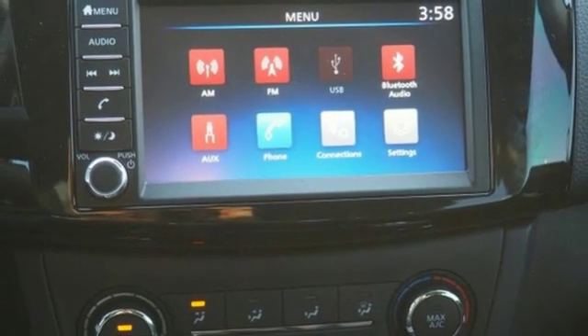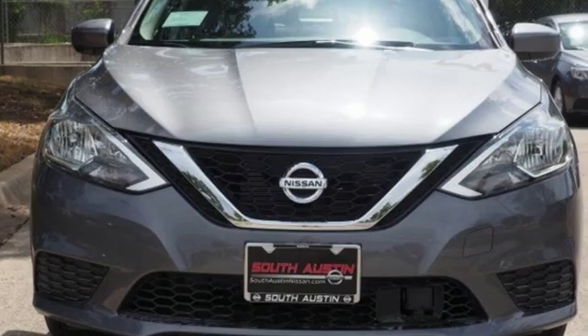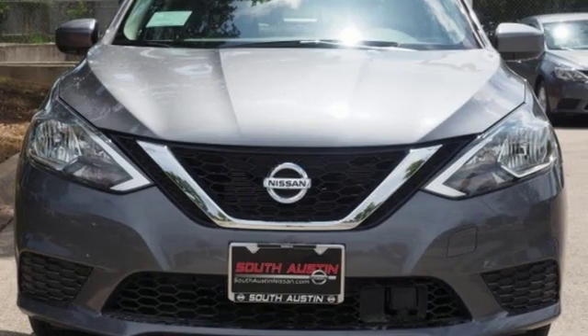Nissan. Built for the human race. Someone's going to drive this fantastic vehicle off the lot — should be you. Test drive it today.